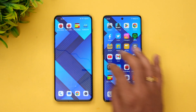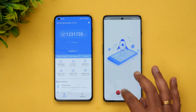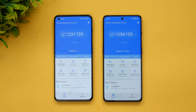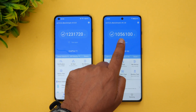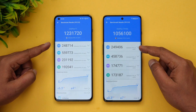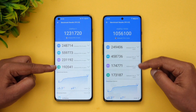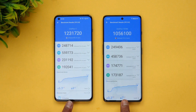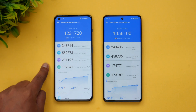Next is the AnTuTu benchmark score with performance mode enabled on both devices. The OnePlus 11 scores 12,31,000 while the OnePlus 11R scores 10,56,000. The CPU score is quite similar between the two, but the GPU, memory, and UX scores are where the differentiation shows, with the OnePlus 11 leading clearly.